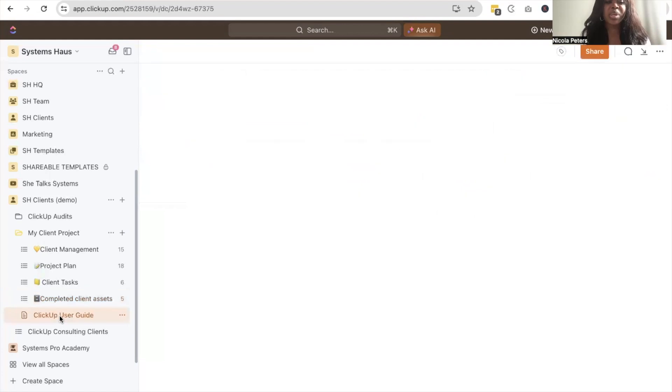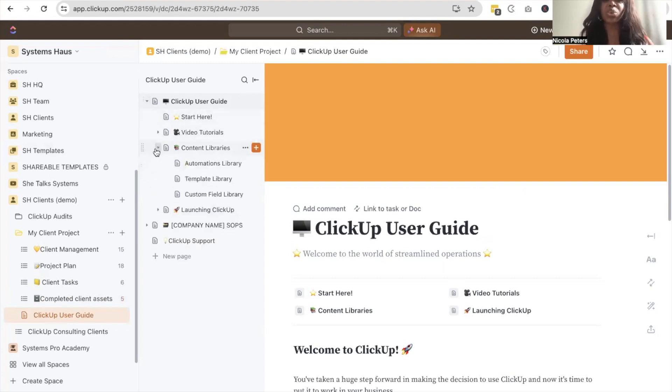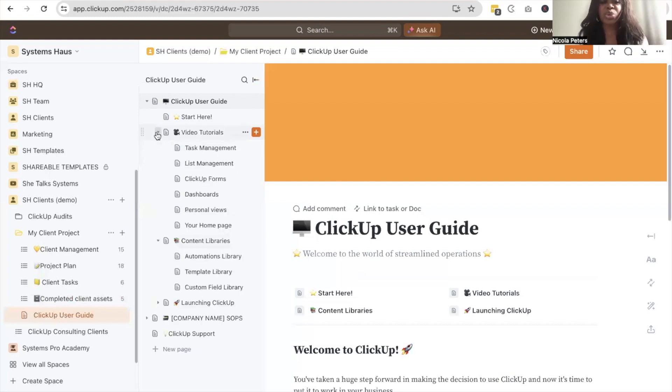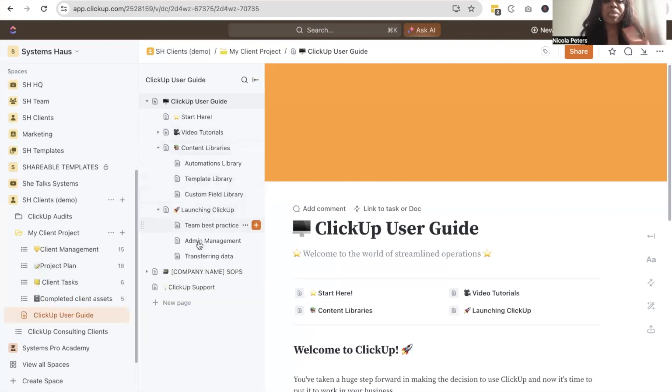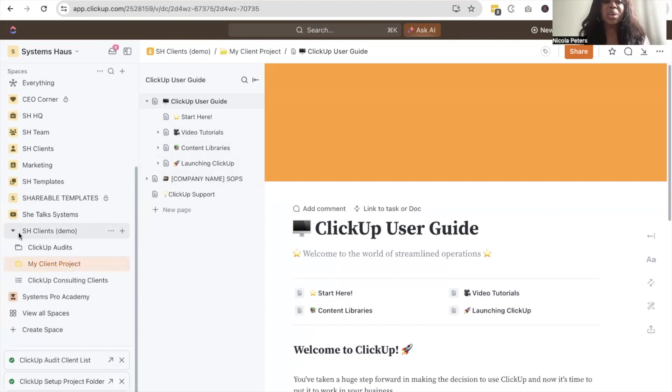We also have a ClickUp user guide for our clients — a custom guide that we have as a template. This is where we put SOPs for our clients, showing them content libraries, guidance on how to launch ClickUp, video tutorials on using ClickUp and how to manage it with their team, best practices, transferring data, and all of those things. This guide goes into their ClickUp space so they can put it to work for their business. That's how we work with clients inside of the workspace.